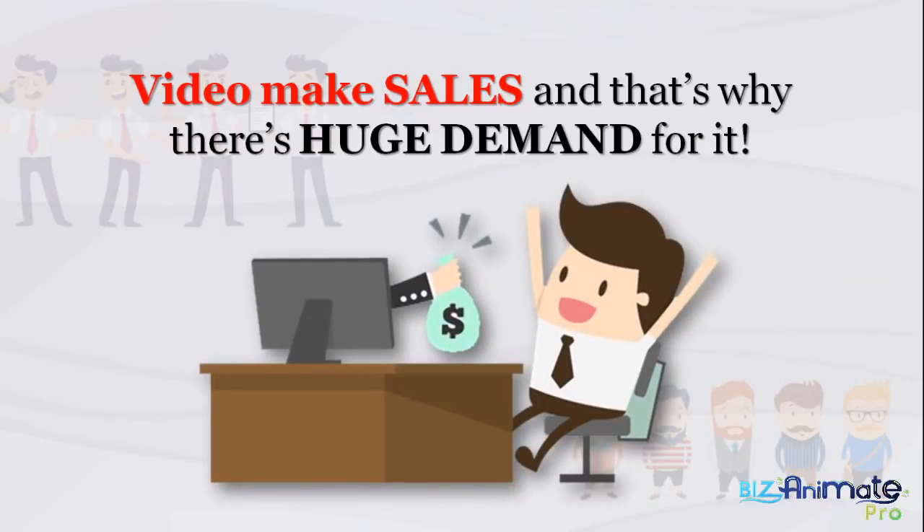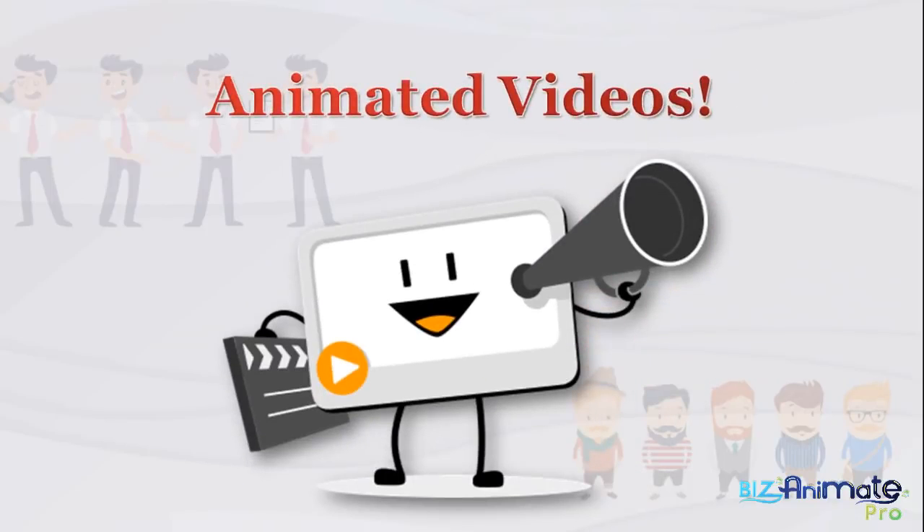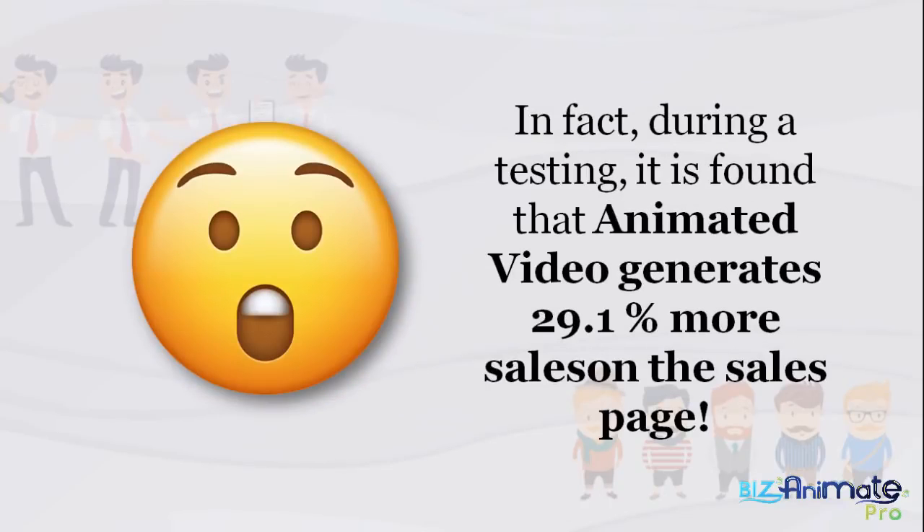Talking head, slideshow style, whiteboard — everything is hot. But out of all the different styles of videos, one style sticks out as converting the best: animated videos. Perfectly crafted, vibrant, and attractive animations hold the top position as the best converting video style. In fact, during testing, it's found that animated video generates 29.1% more sales on the sales page.